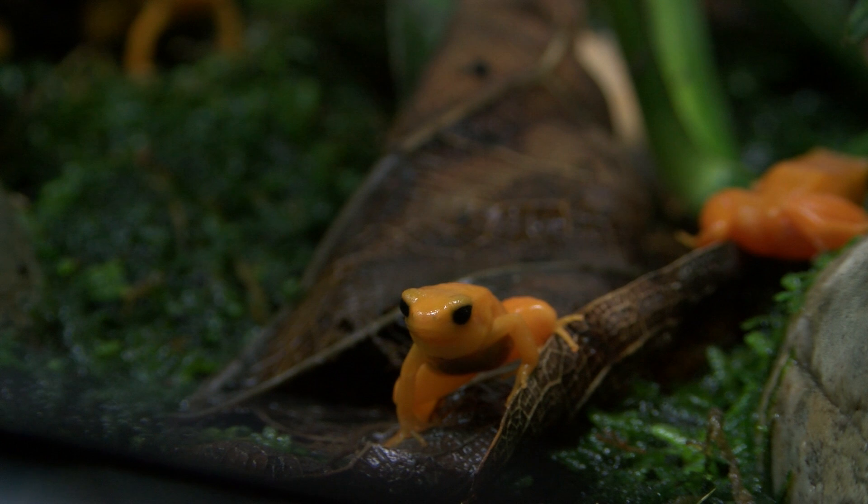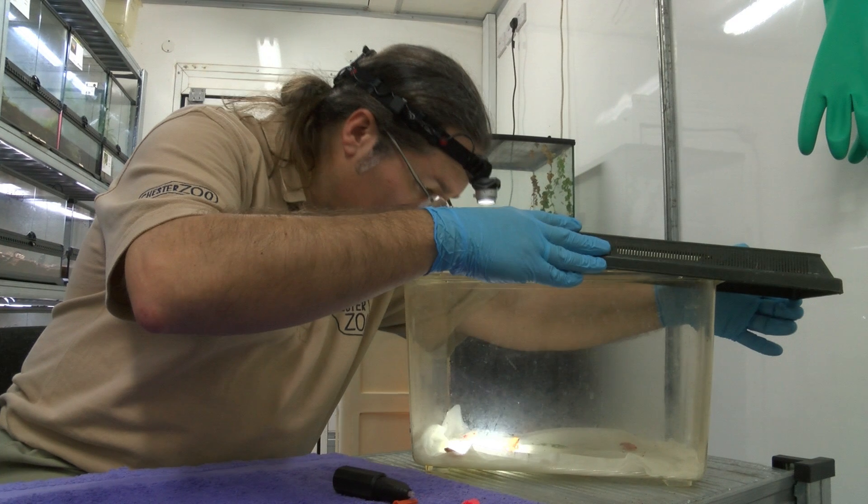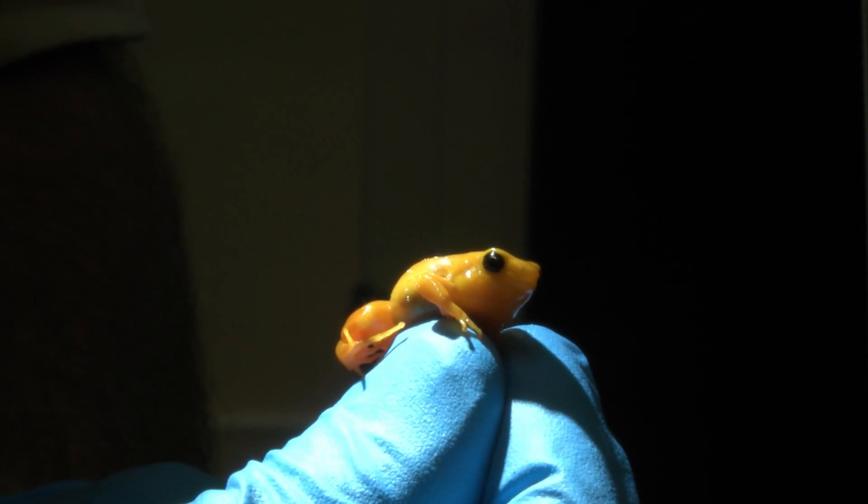If you've ever wondered how on earth zookeepers tell their animals apart, take a look at these creatures. This is one of the world's most threatened amphibians, so as well as raising them in captivity, experts here want to study them in the wild.